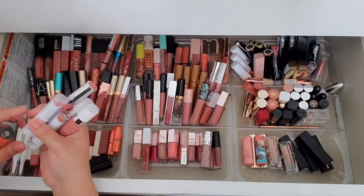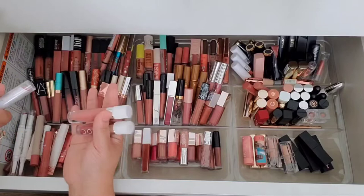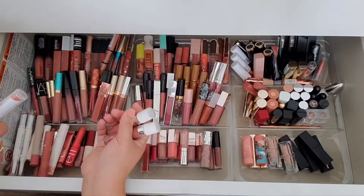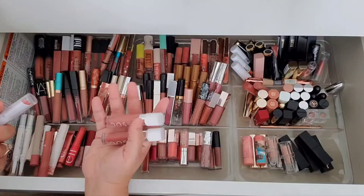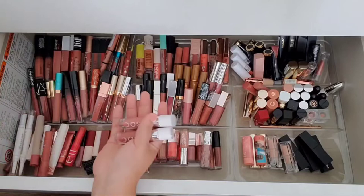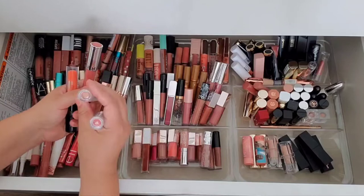Straight to the point — I think I'm going to get rid of these. I'm just not using them. I really want to use the just-colored ones but I just can't. I don't know if it's the formula or the colors — something about them. Even when I wear them, I'm not crazy about them. So I'm going to move those to the declutter pile. I just can't use these consistently — I'll try them and then I don't reach for them again. I just don't like them, if I'm being honest with myself.